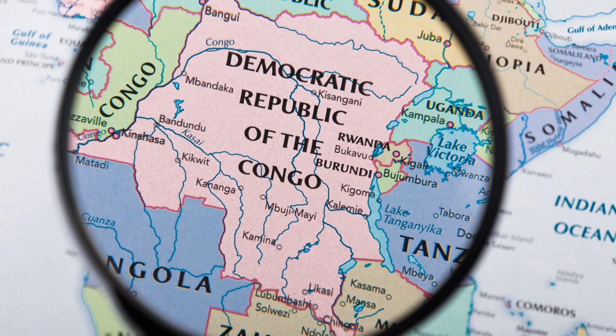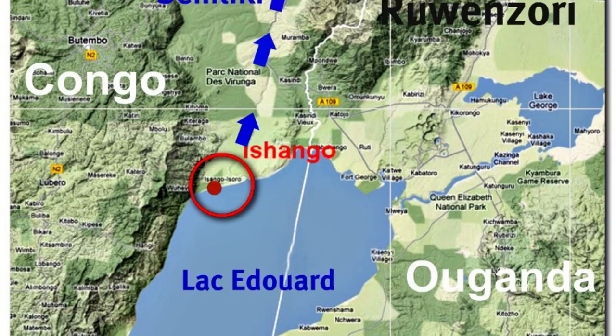The Ishango bone is dated to about 22,000 years old. It is the second oldest mathematical tool known to mankind, and it is from the Upper Paleolithic era.